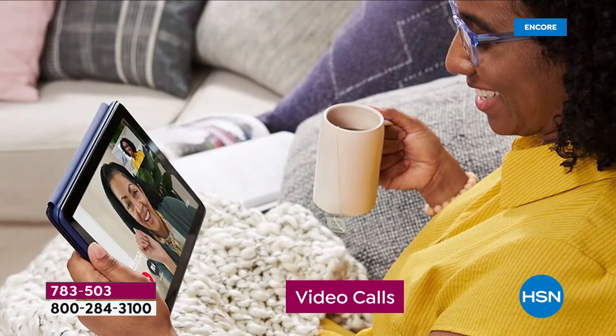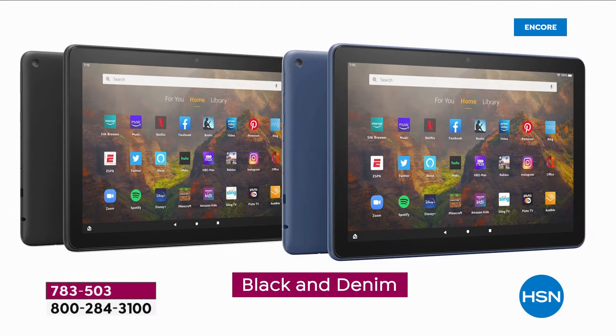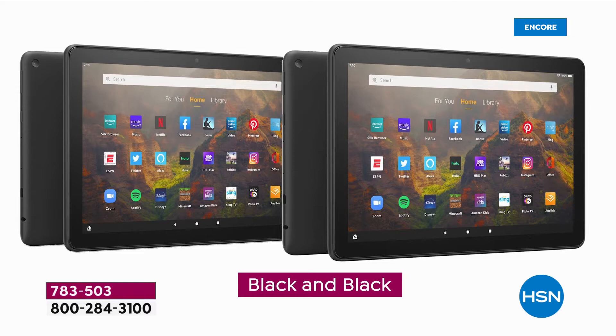I know a lot of you have Alexa plugs and switches — you can turn on your lights, turn them off, manage your whole smart home. Choose from the beautiful new colors. I'm partial to olive and I really like the denim. You're choosing black plus a color: black and lavender, black and denim, black and olive, or all-black if you want to go full neutral.